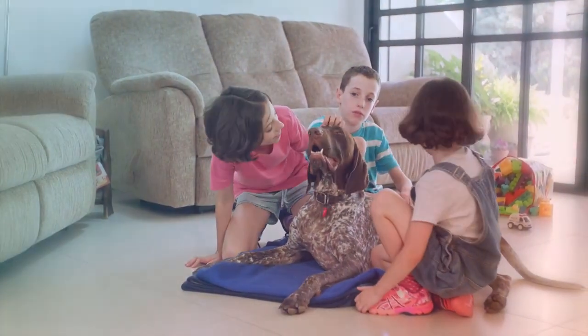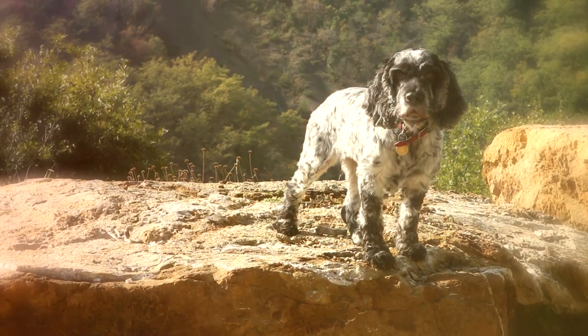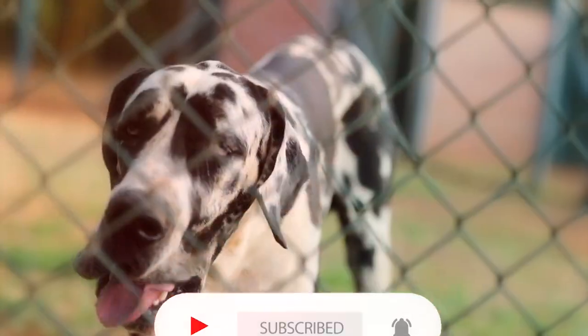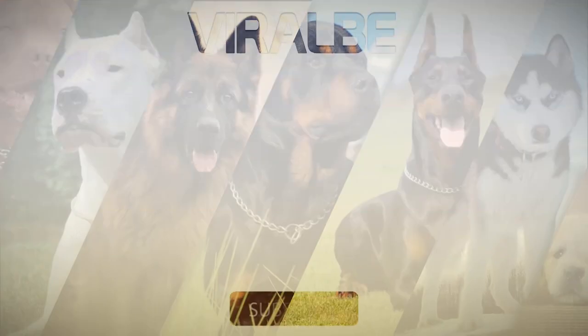That concludes our video of the 10 most gorgeous spotted dog breeds. Which of these dogs did you like the most? Let us know in the comments, and if you liked this video then subscribe and turn on notifications so you'll be the first to know when a new video comes out. Thanks for watching, and we'll see you next time.